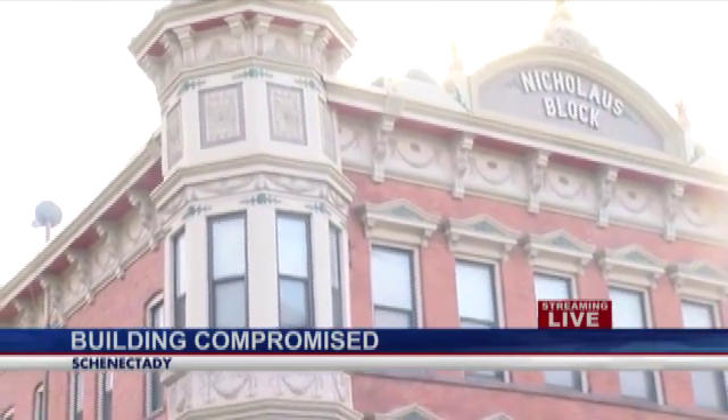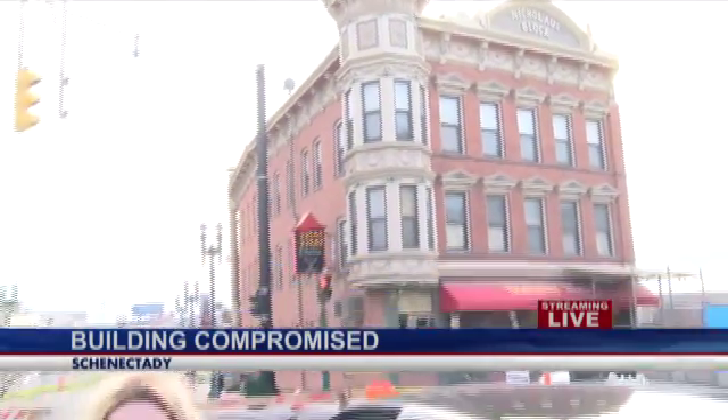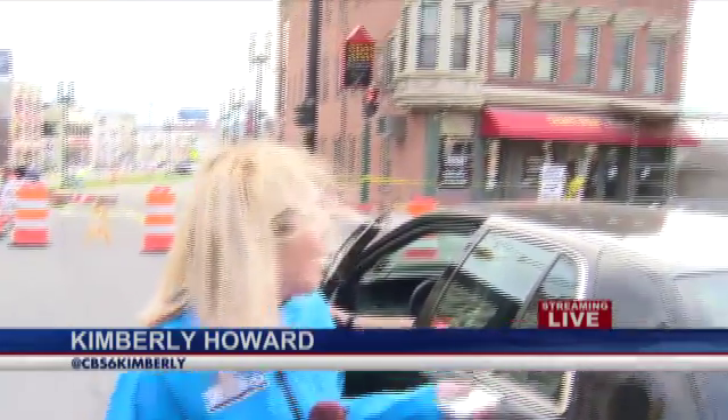Those sensors the Metroplex chairman is talking about are put in buildings surrounding this type of construction — that's just protocol. As for the owner of Tintai Bistro, she says she's extremely concerned about her livelihood and her 10 employees. This is still a developing situation here in Schenectady as crews remain on scene trying to figure out how much damage there is and whether or not this building may have to be taken down. They are considering all possibilities at this point. We are live in Schenectady — Kimberly Howard, CBS 6 News.